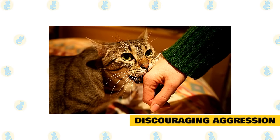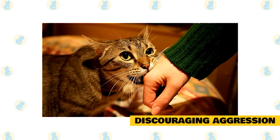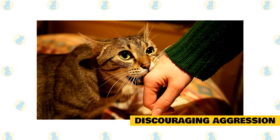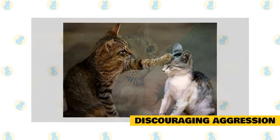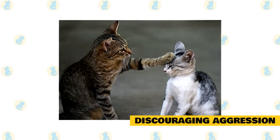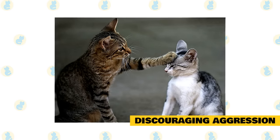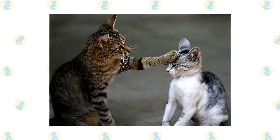Discouraging aggression. If your cat sometimes plays too rough and begins biting or scratching, that's also a behavior that can be trained away, at least to a degree. When you're playing with your cat and it begins biting or scratching, startle it with a loud noise — you can clap your hands or make a hissing sound — just something to startle the cat into stopping, and then simply walk away. Do that every time your cat gets rough, and it will learn that the consequence of biting and scratching is that playtime comes to an end.